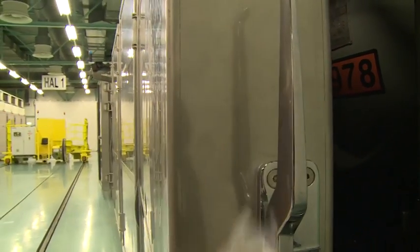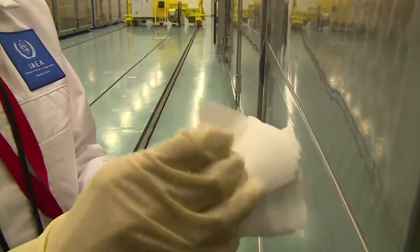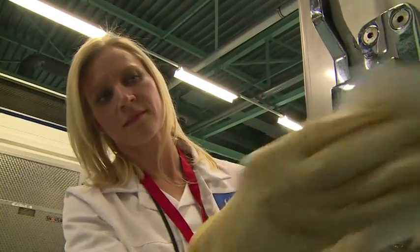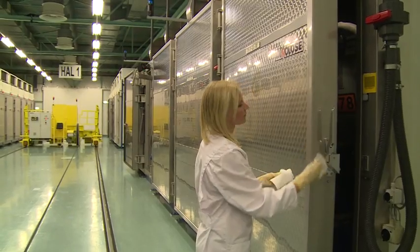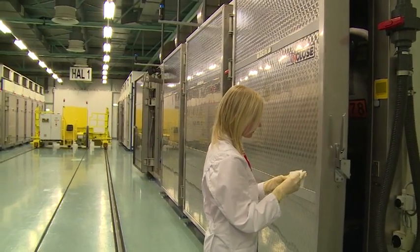Environmental sampling is a very important tool for us here because every nuclear process emits small amounts of particulates into the atmosphere. The goal is to trap those particulates, so we do swiping in cascade halls, on feed stations, and in general storage areas.